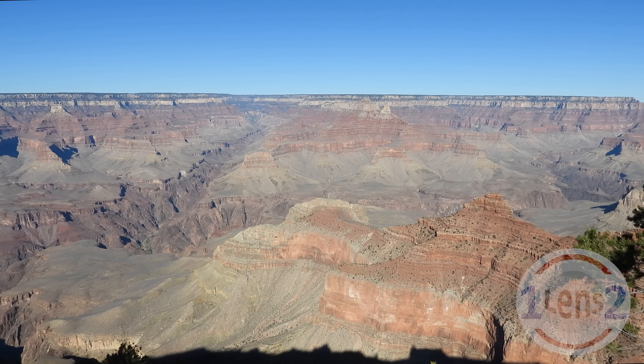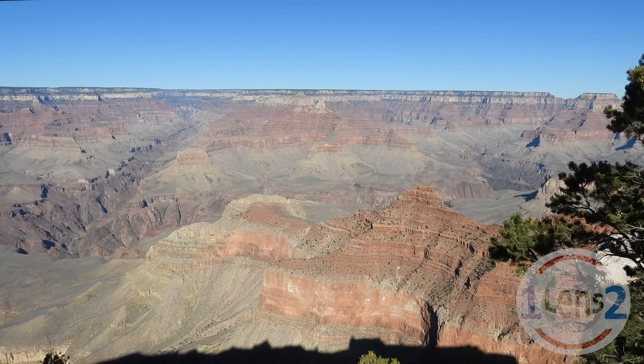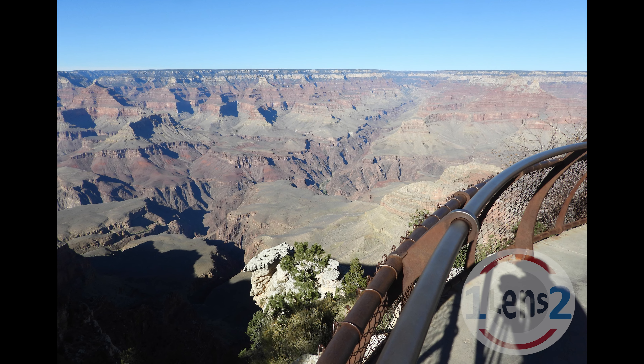This place is really big. But did you know that there are buildings down there? Of course, you can't see them from way up here.